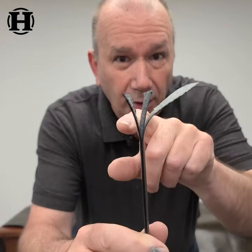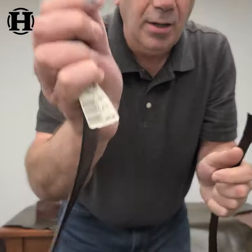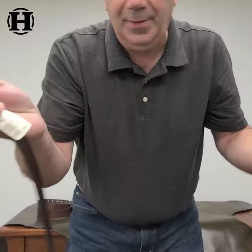Look at this — cardboard, plastic, that's your thin strip of leather. And again, $30. You got to be kidding me.